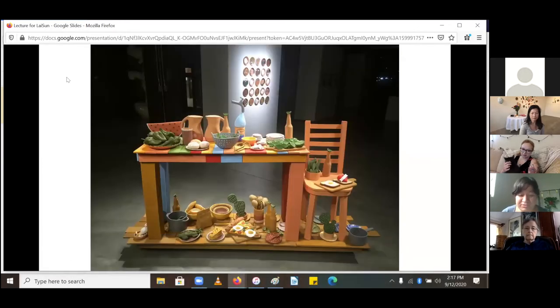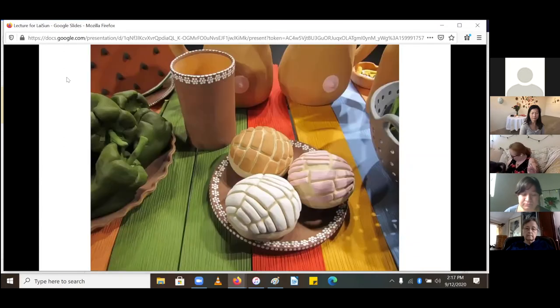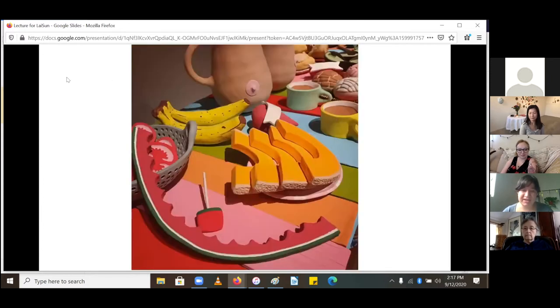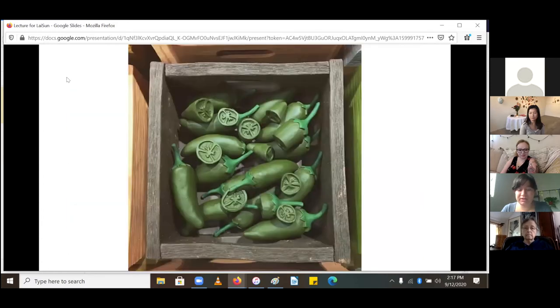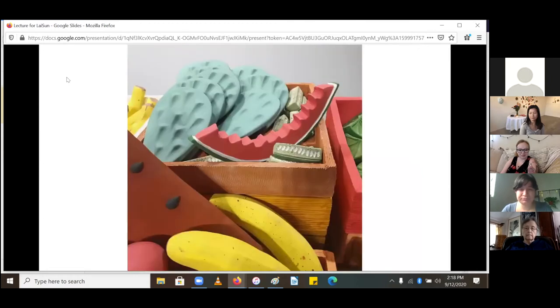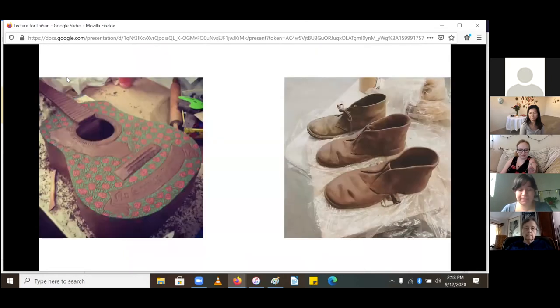My mom also taught me this phrase, which is the title of a cutting board piece in the show: 'My son, full belly, happy heart.' I like to let that guide my work as a sort of mantra — to always make something that's fulfilling and nourishing. This is a close-up of a fruit stand that was made simultaneously with that table.